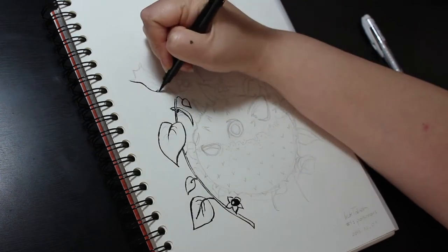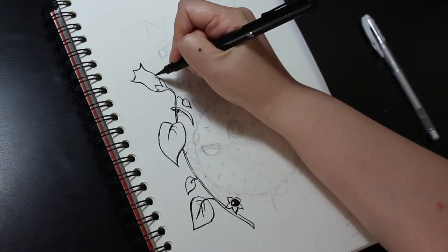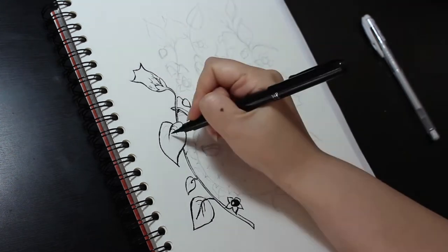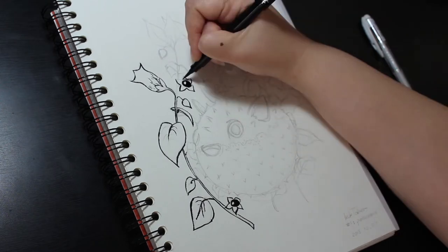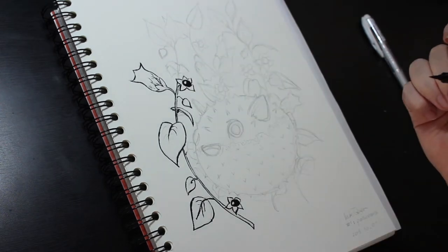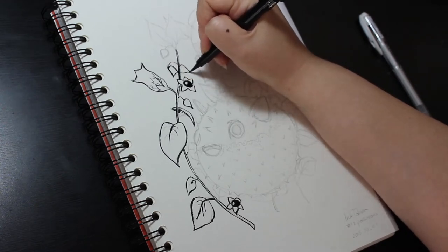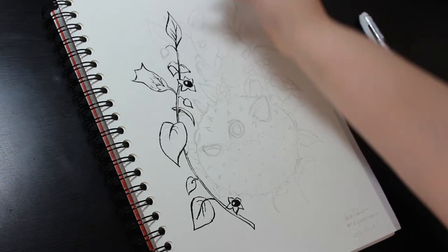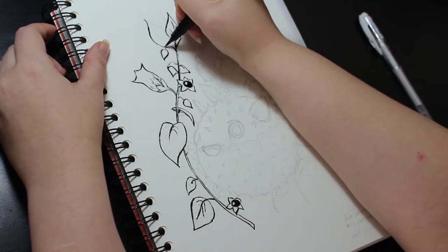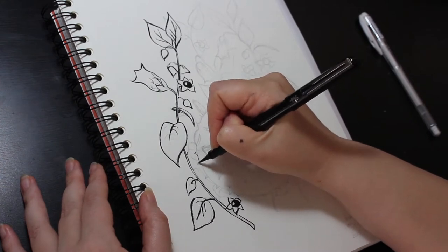I won't be doing a video for each drawing, but I will do a final flip through of my October sketchbook at the end of the month, so keep a look out for that. If you don't want to miss it, subscribe and click the little notification bell next to the subscribe button. If I have the time, I might do a video for one or two of the other drawings meanwhile as well, but I don't want to promise anything I'm not sure I'll be able to deliver on.